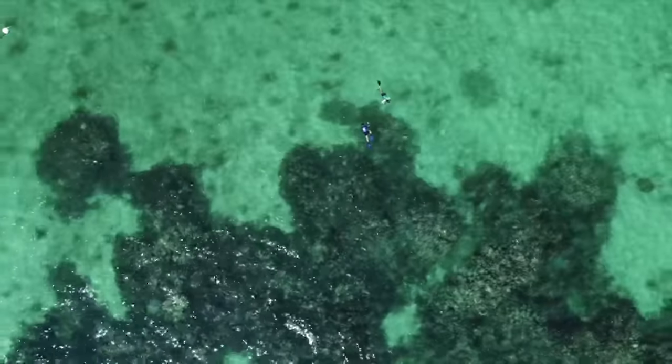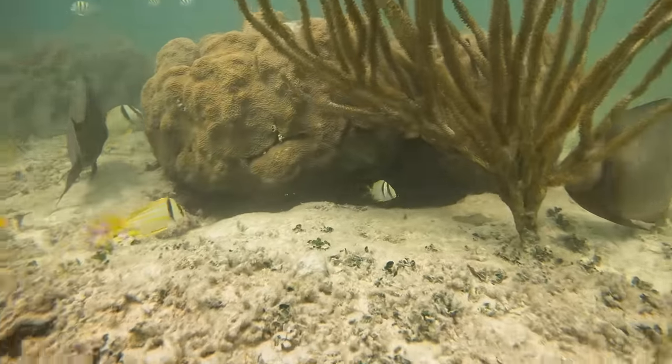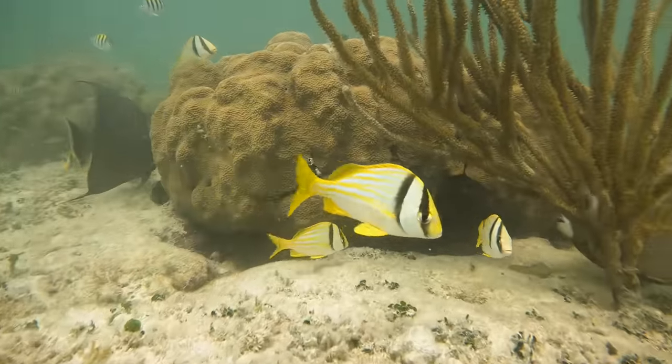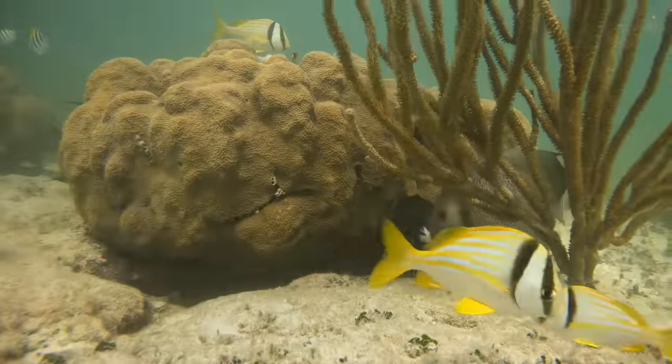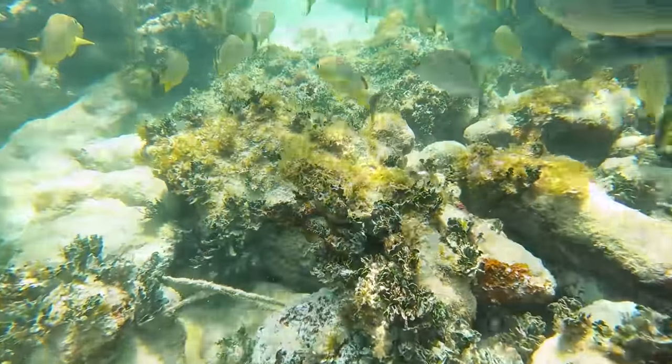I bet you guys didn't know that coral reefs are like the rainforest of the sea. They are incredibly diverse and home to thousands upon thousands of different fish and sea life. It's the perfect place for a snapper, or eel, or a ton of different species to find food, shelter, and raise their families.